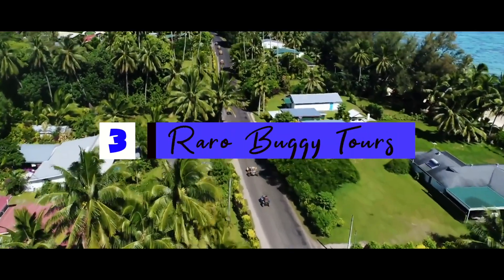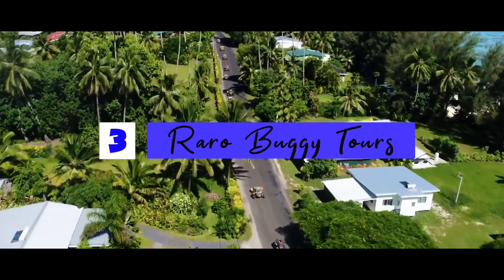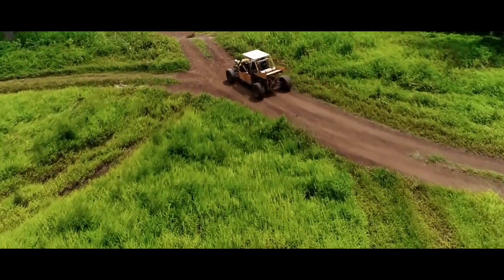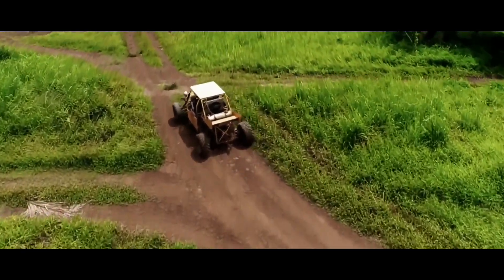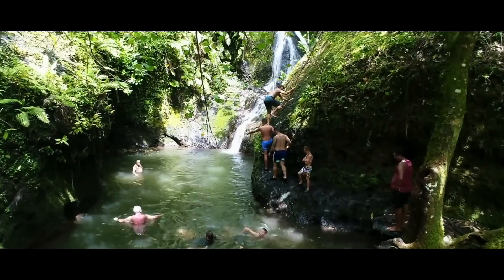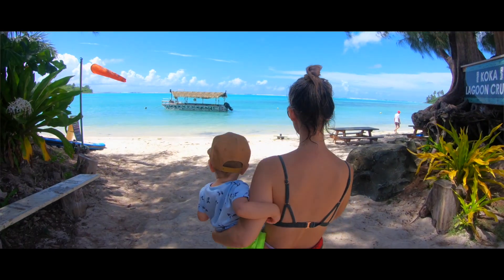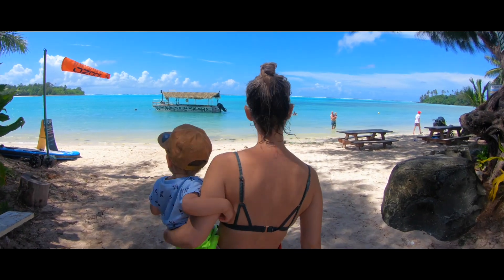So the top three things that we have for you to try or do while you're in Rarotonga: first of all is the buggy tour — look up Raro Buggy Tours, they look absolutely fantastic. Number two, it's pretty much a must — you've got a lagoon, and the lagoon is the major attraction to Rarotonga, so get out on a lagoon tour.